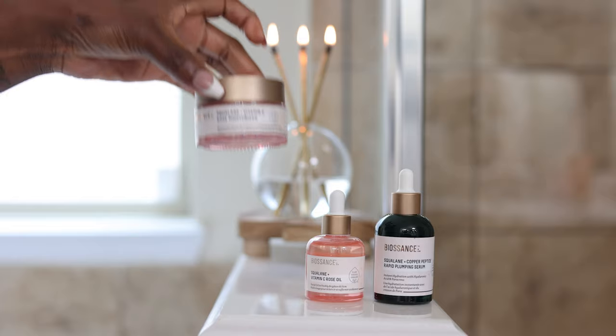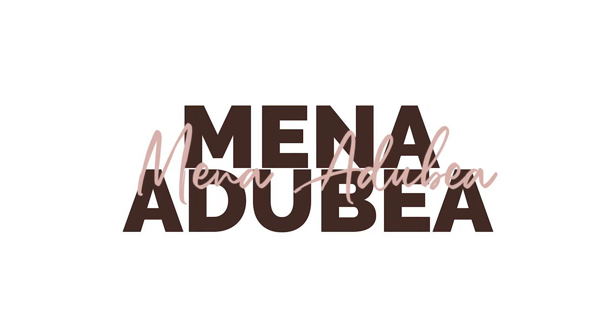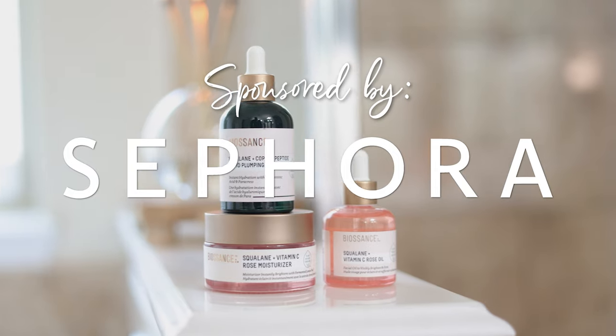It just melts into the skin. Think about how beautifully this is going to look under my makeup. When it comes to skincare over 30, I love to focus on hydration. So I'm going to show you an easy three-step skincare routine if you're over 30 years old using the Biosan Squalane line.